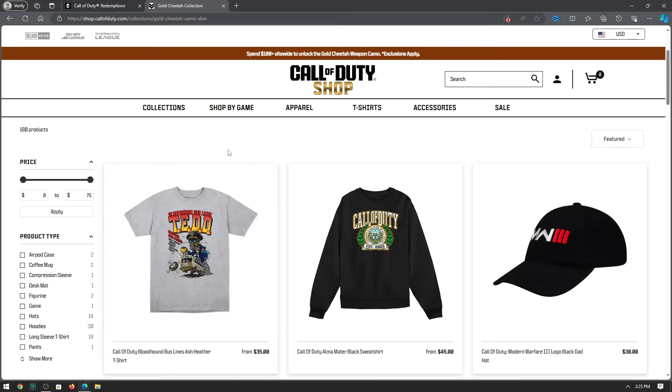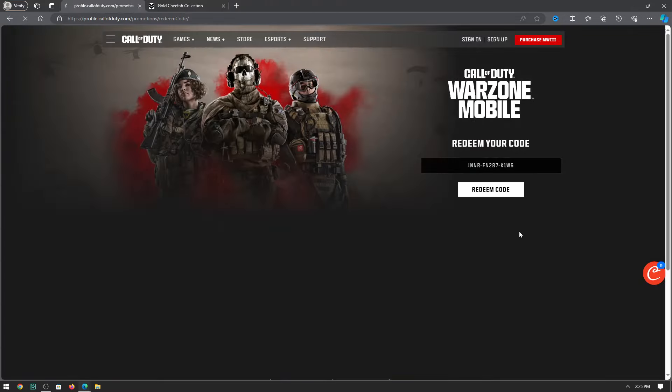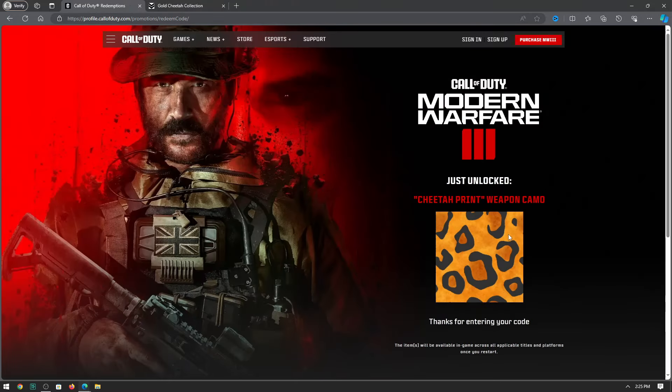If you do decide to buy this hundred dollar camo — which in my opinion is not really worth it if you're just buying it to buy it — you want to wait for the email once your items ship, get the code, and redeem it at the Call of Duty redemption site. Just like that, simple — you will get your camo in game. Just restart your game, and I'm going to showcase the camo right now.